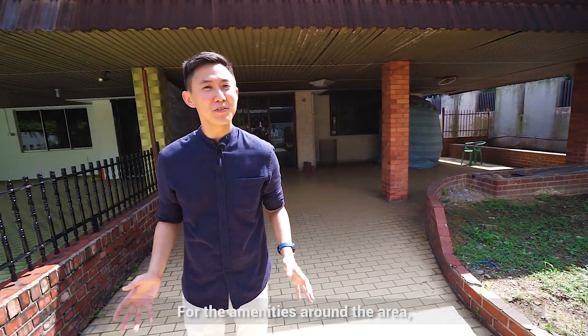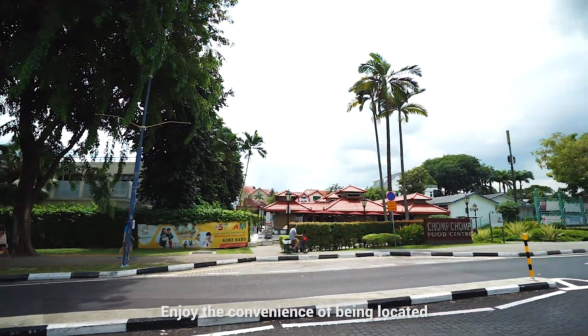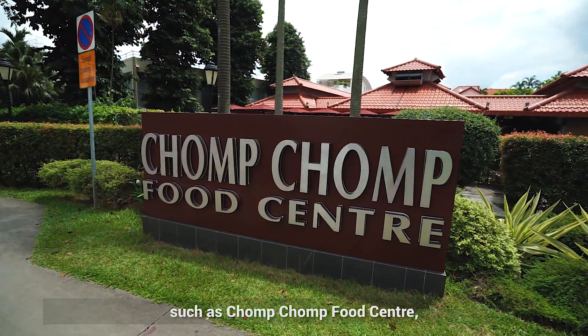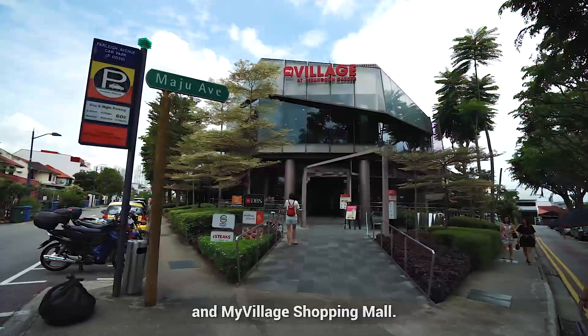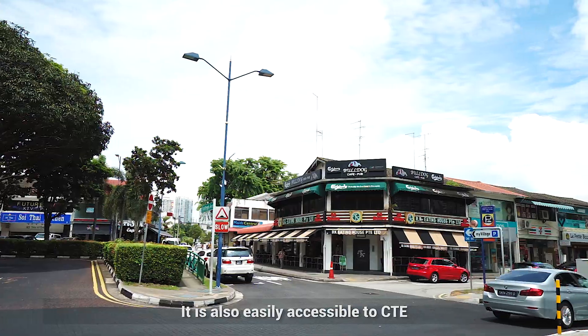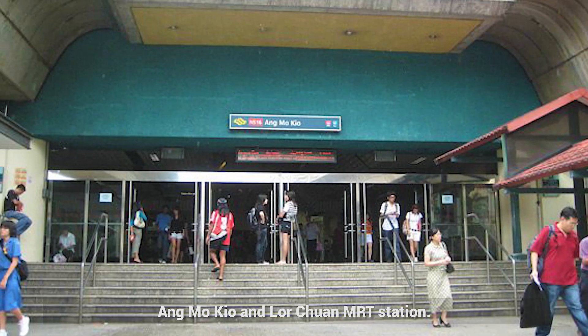As for the amenities around the area, I'm sure you do not need much elaboration. Enjoy the convenience of being located within 10 minutes walk to numerous amenities such as Serangoon Garden Food Centre, Serangoon Garden Country Club and MyVillage Shopping Mall. It is also easily accessible to the CTE and less than 10 minutes drive to Serangoon, Ang Mo Kio and Lorong Chuan MRT stations.